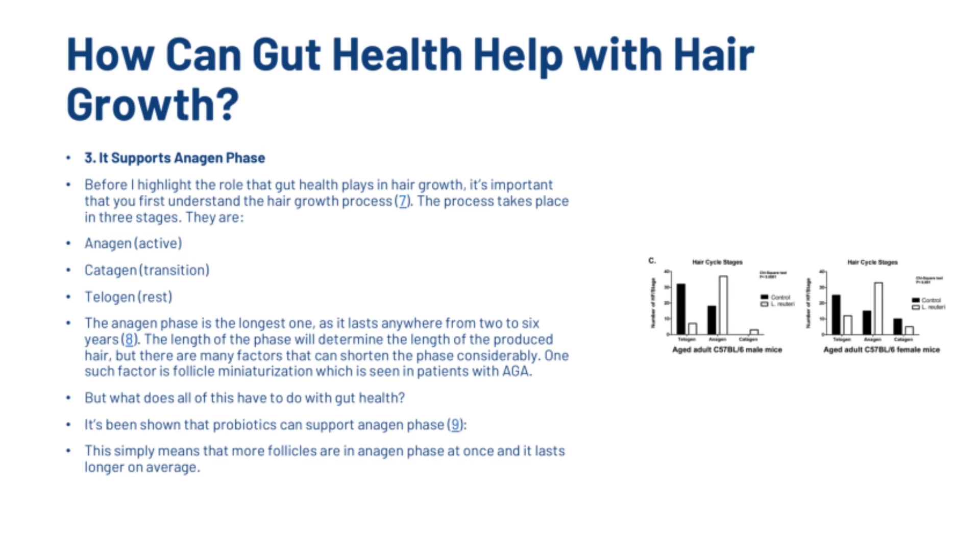Gut health can also support the anagen phase. The hair growth process takes place in three stages: anagen, catagen and telogen phases. The anagen phase is the longest one, lasting anywhere from 2 to 6 years. The length of this phase will determine the length of the produced hair, but many factors can shorten it considerably. One such factor is follicle miniaturization, which is seen in patients with androgenetic alopecia. It's been shown that probiotics can support anagen phase, meaning that more follicles are in anagen phase at once and it lasts longer on average.